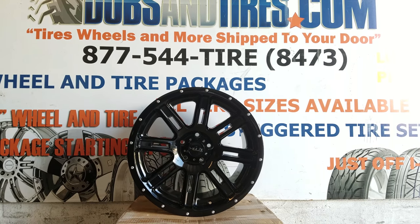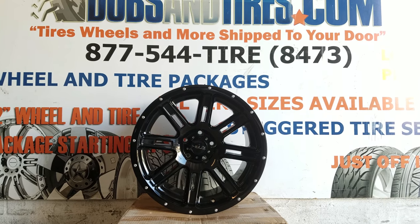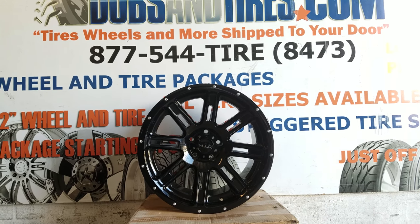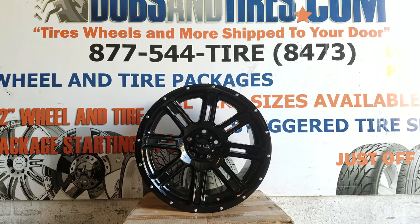If you're watching on YouTube, be sure to hit that subscribe button and follow us for all our videos on cars and the newest wheels that are coming out. Follow us on Instagram at DovesAndTires.com and on Snapchat at DovesAndTires305.